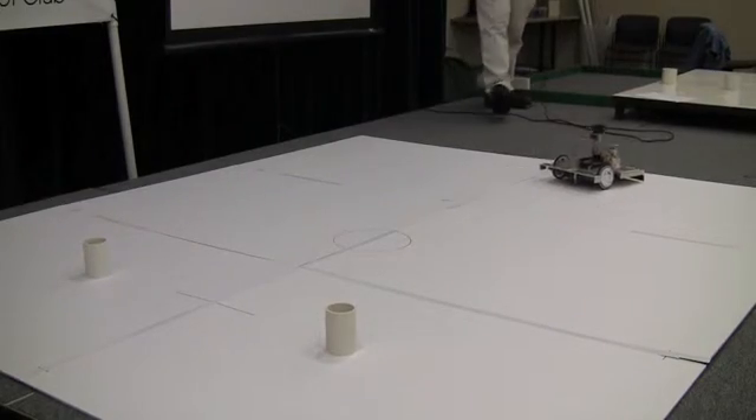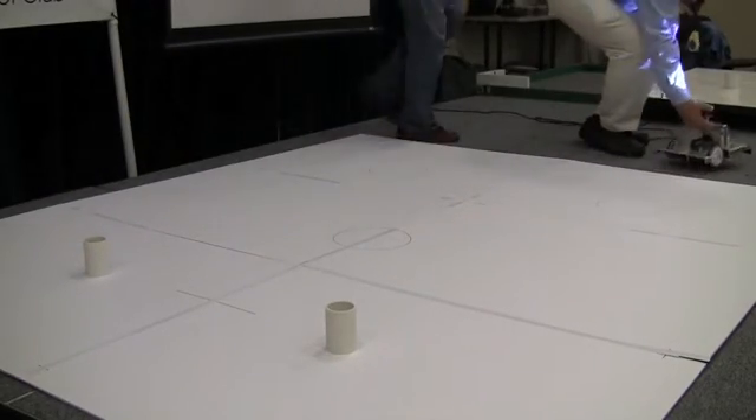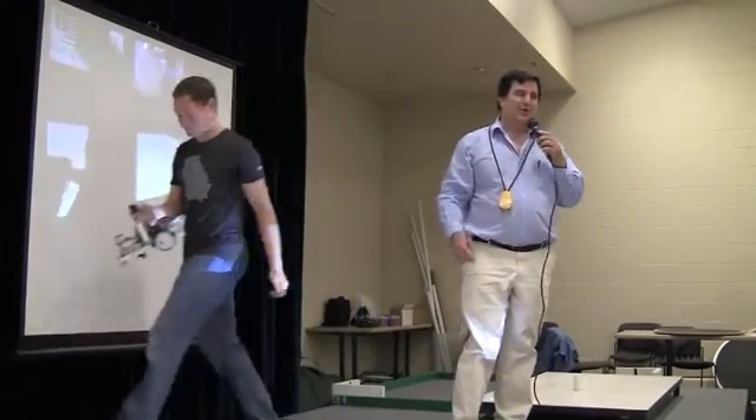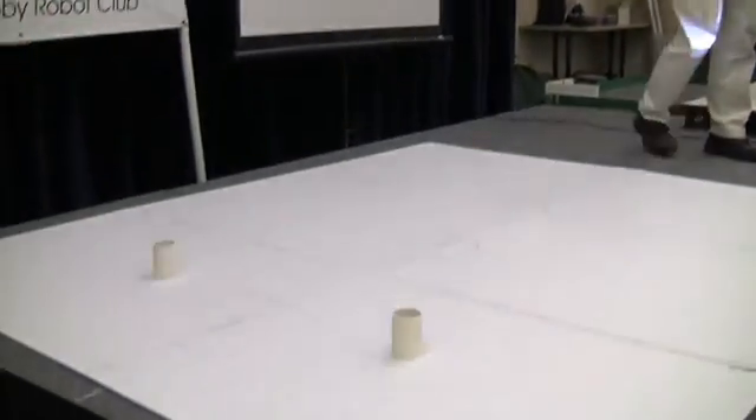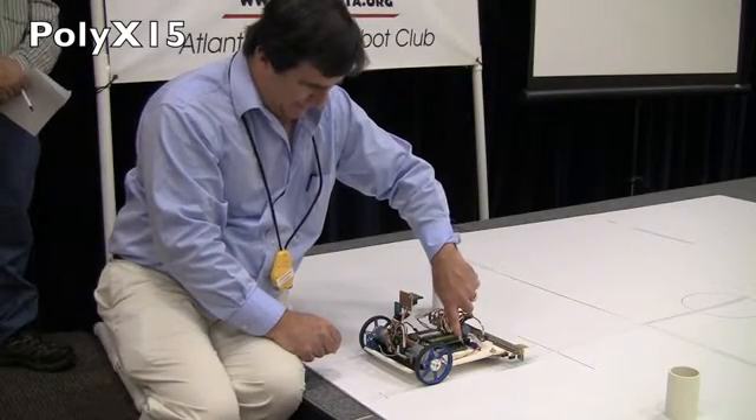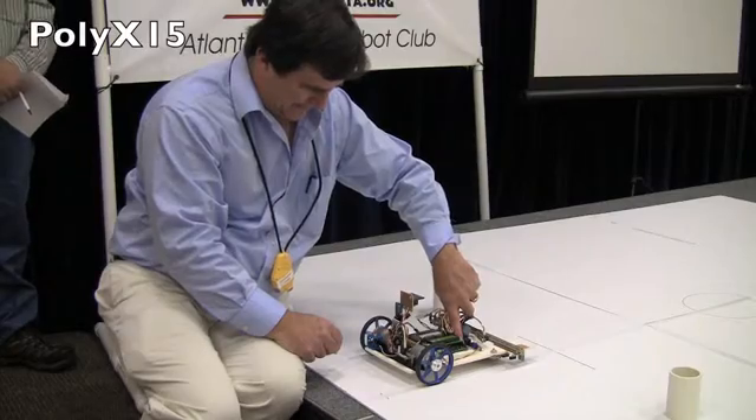That's not good. Round two — Will will be back for round two. Find the correct menu here. There it is.